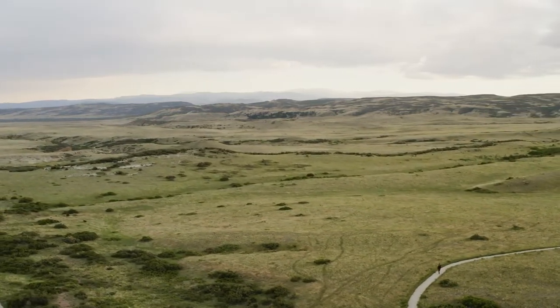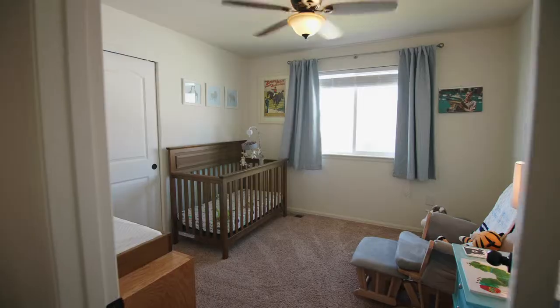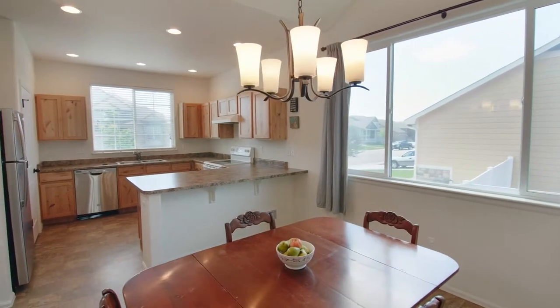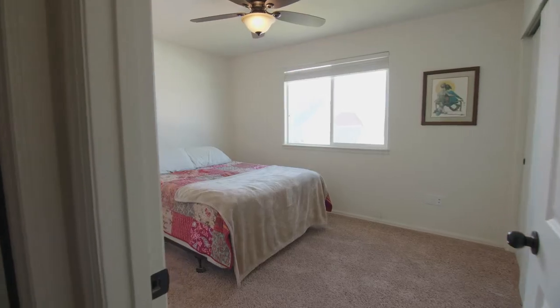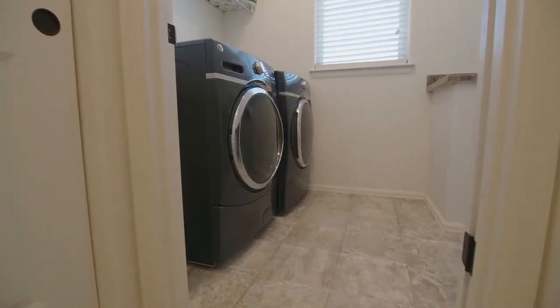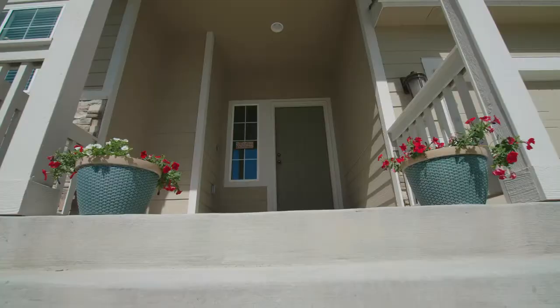When you buy new construction, a lot of people don't realize that window treatments, central AC, landscaping, and fencing — all that stuff is on top of the price of the home. But when you buy a home that's just a few years old, you still get that new feel, and the owners have already paid for all that stuff. That's what you get in a house like this — it feels brand new. This is a brand new listing, and if you have any questions, let us know.